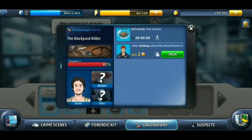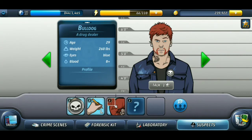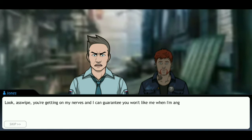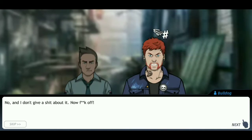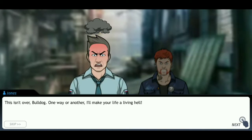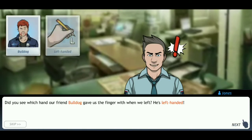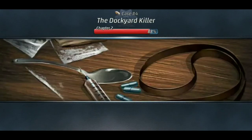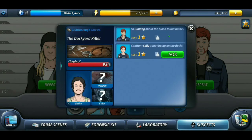Let's get the results from both lab examinations. We have two male suspects and I don't know who did the killing — we can go talk to them. We've now found that Bulldog is left-handed, so I'm just going to go talk to Sally.